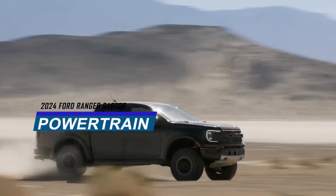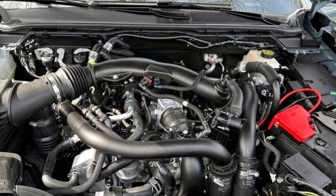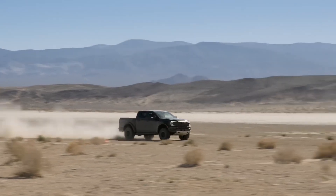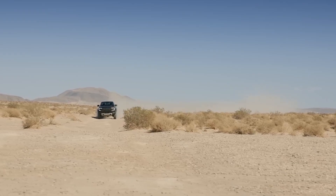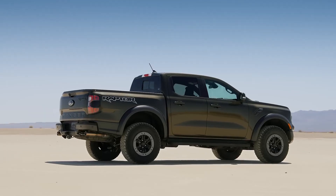The 2024 Ford Ranger Raptor's key improvement is its high-performance engine. Ford Performance equips a twin-turbocharged 3.0-liter EcoBoost V6 engine with 405 horsepower and 430 pound-feet of torque, which is class-leading. The 2024 Ford Ranger Raptor will have more horsepower than any other Ranger, and it also excels on rough surfaces such as gravel, mud, dirt, and sand.